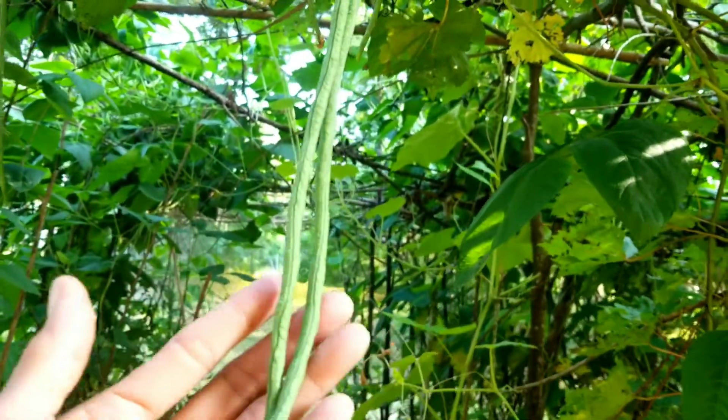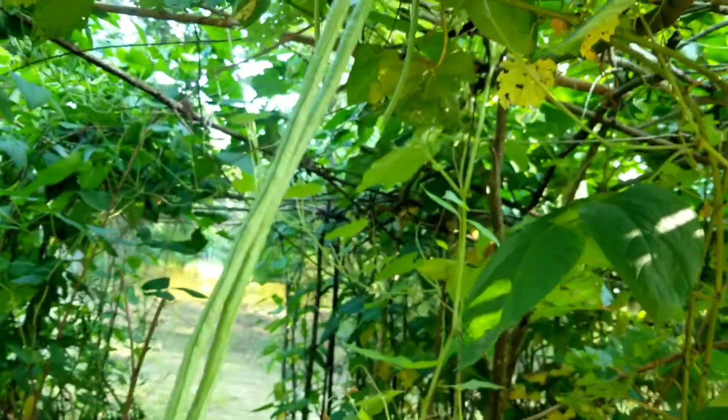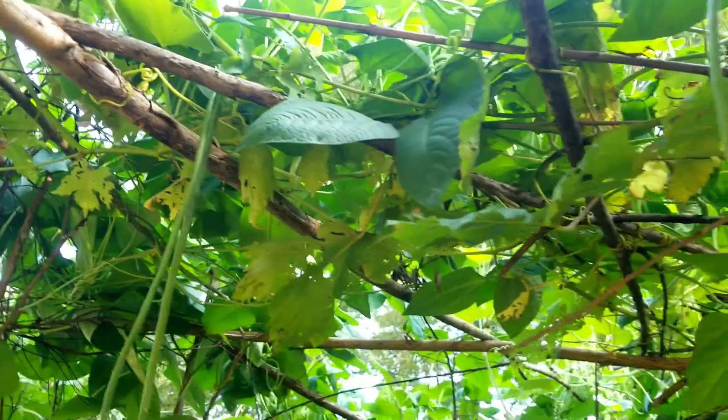Green beans are a good source of protein that our body needs for healthy bones, hair, organs, and muscles.